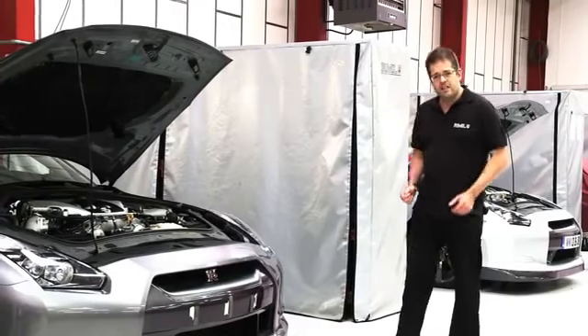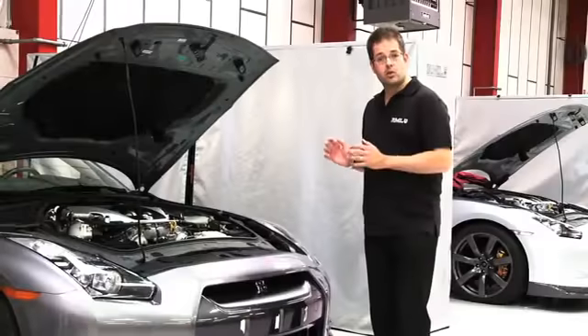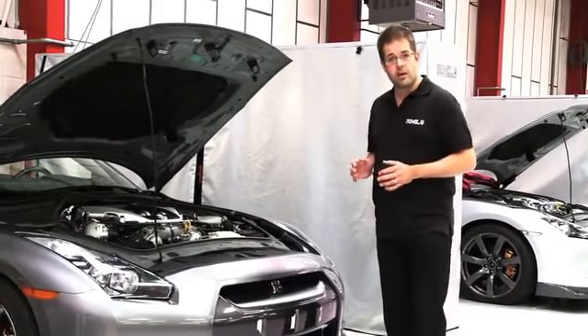So, under pressure from a tight deadline, the first challenge our technical team face is to study the GTR powertrain and to understand how it will react to the dimensions of the Juke.